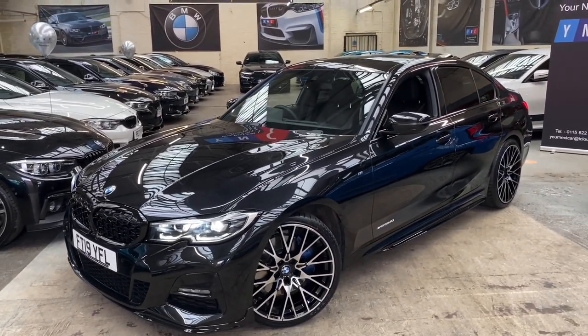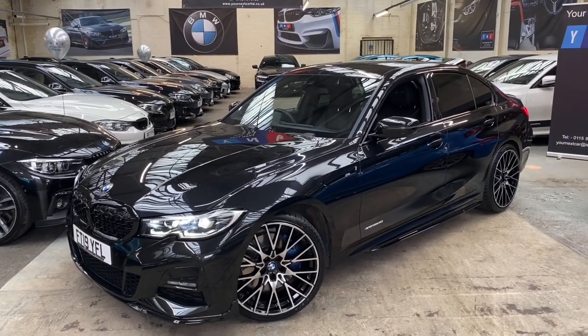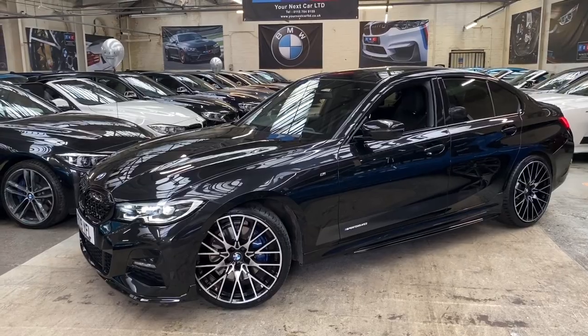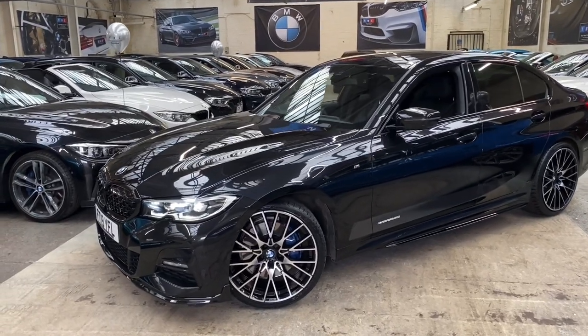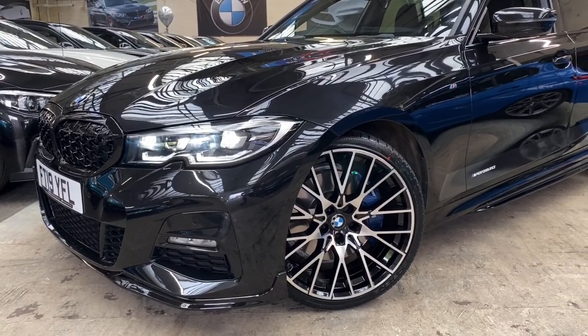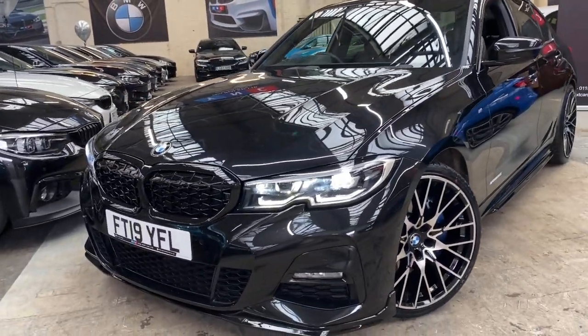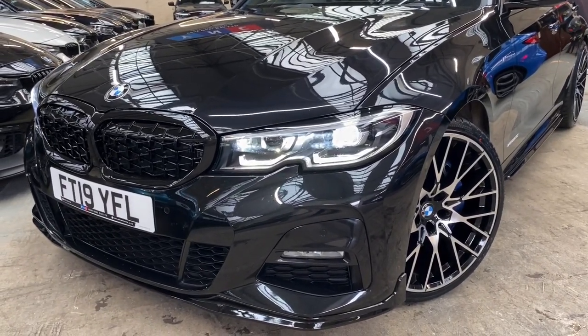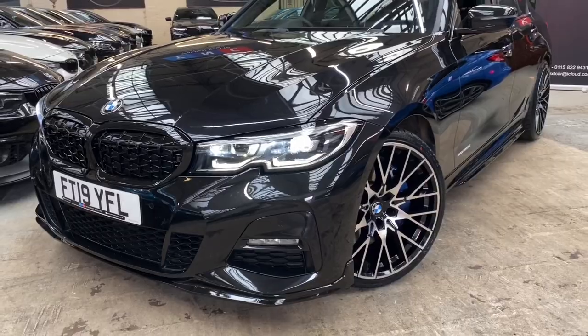This vehicle comes presented in the fantastic black sapphire metallic and we've finished the exterior off with the full Your Next Car M Performance body styling kit. Alongside that we've added the 20 inch G20 M Performance style alloy wheels, which are all brand new with brand new tyres. It is a 2019 19-plate and comes equipped with the lovely new BMW LED headlamps and LED fog lights.